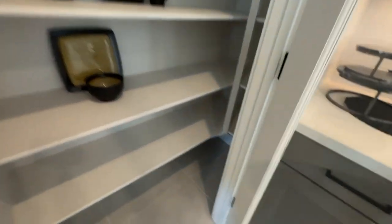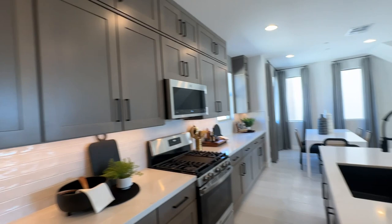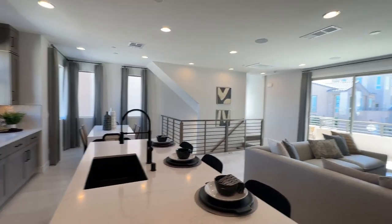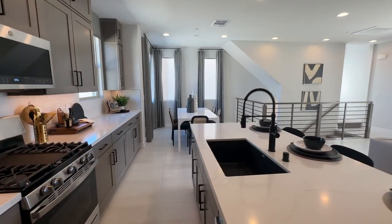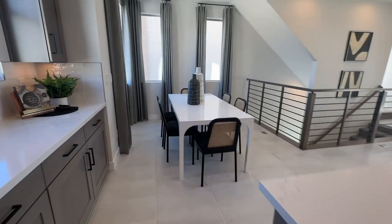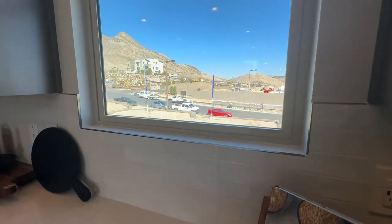With these move-in ready homes, all options have been selected including your appliance package, the flooring, the backsplash, the cabinets, etc. — you have no say in any of these options. Woodside Homes especially has been doing a lot of these move-in ready homes — also called standing inventory or quick move-ins — to help with sales, because the resale market has very limited inventory. People want to buy new construction but don't want to wait 10 months for the home to be built, so these builders are being very smart.